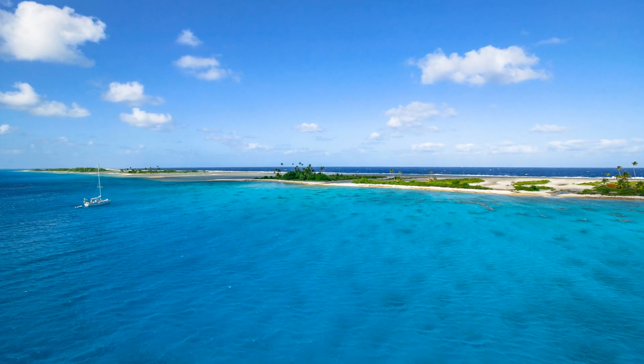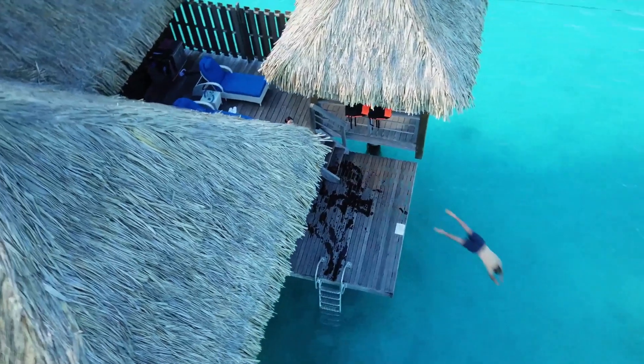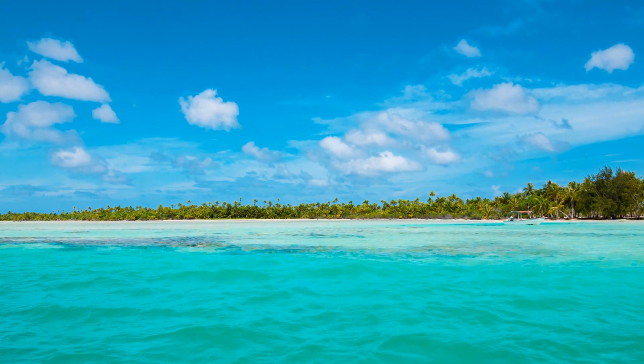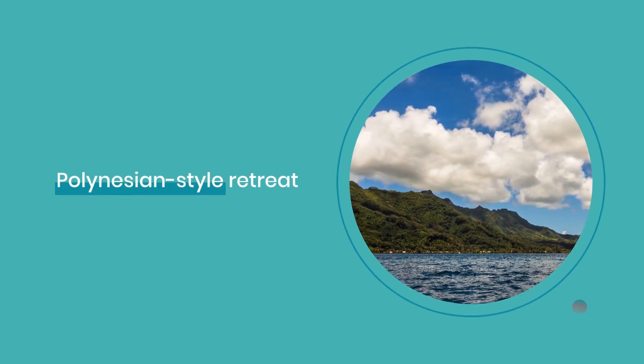Even in this remote atoll, comfort isn't compromised. From the over-lagoon bungalows of Havaki Lodge to the eco-friendly Tetamanu Village, Google Maps showcases a variety of accommodations. Zoom in and find your perfect Polynesian-style retreat with traveler ratings at your fingertips.